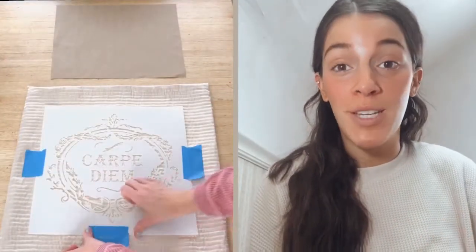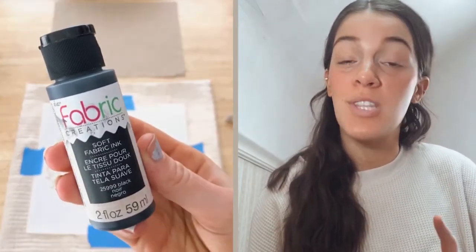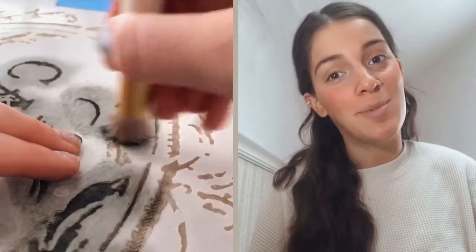Stenciling on fabric is really quick and easy — just make sure to use the right paint. I used our Carpe Diem stencil, placed it on the pillow, and it was good to go.